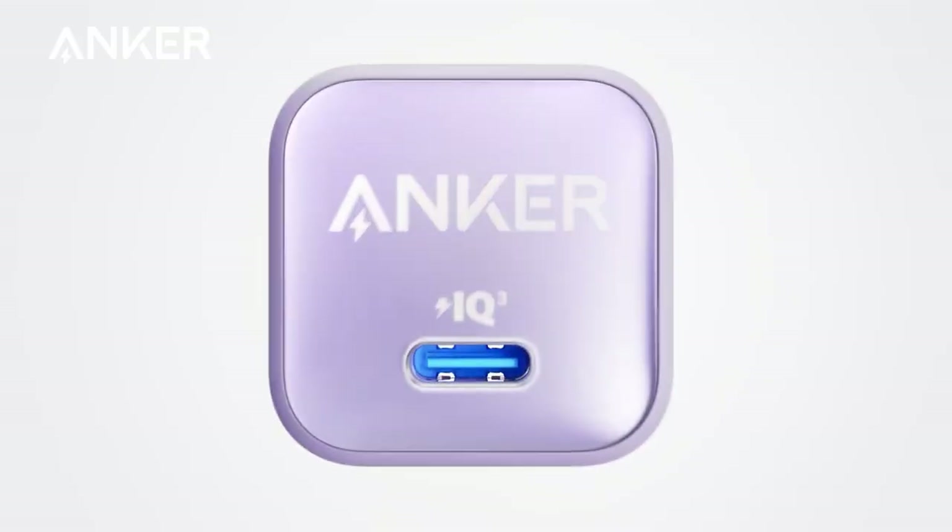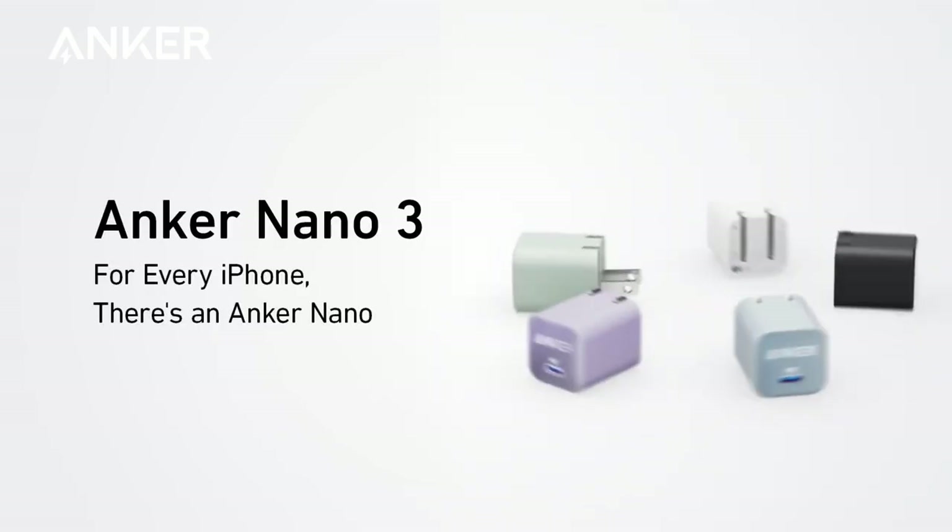Additionally, the power plug can be folded inside the charger, so you will always have enough space to carry it anywhere you go.